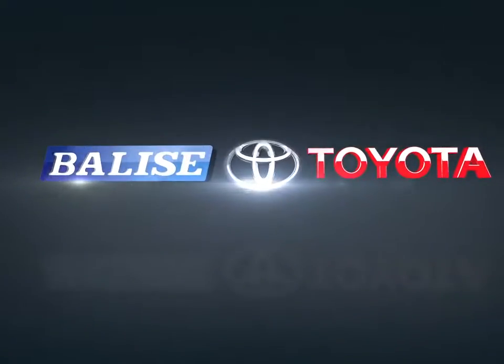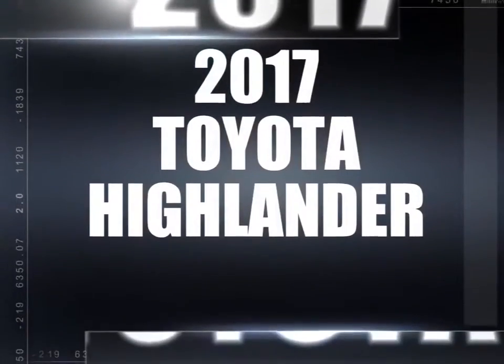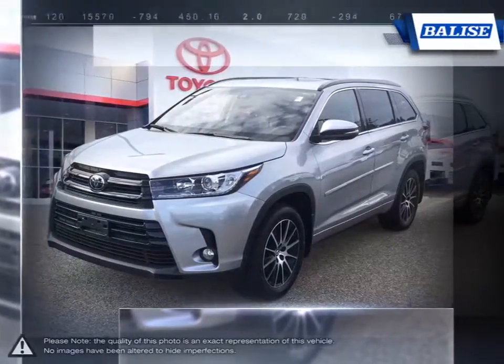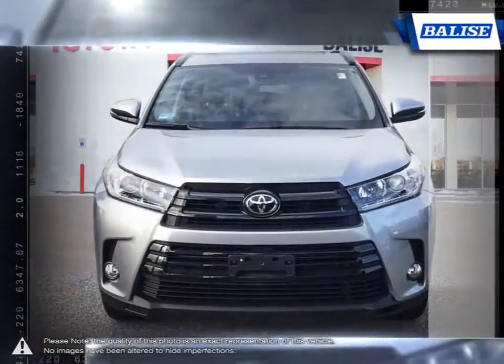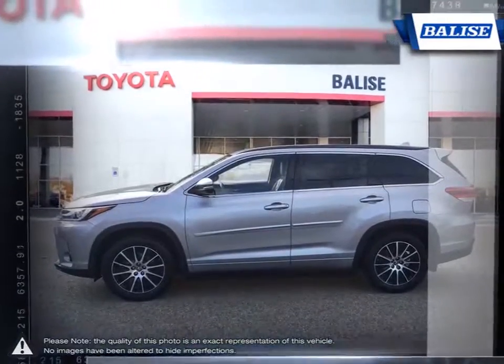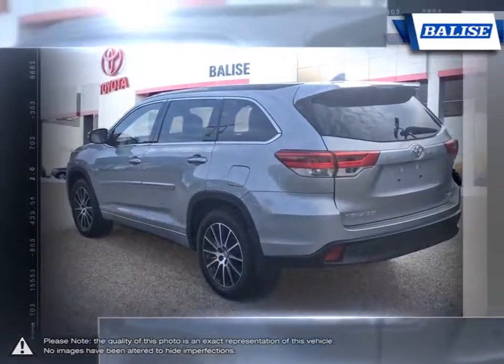Welcome to Belize Toyota. Today we're looking at a 2017 Toyota Highlander. The Toyota Highlander was one of the first vehicles to combine the practicality of an SUV with the control and performance of a sedan. This makes the Highlander one of the grandfathers of the entire crossover market, and it continues to stay relevant and competitive year after year.